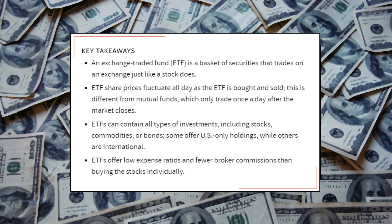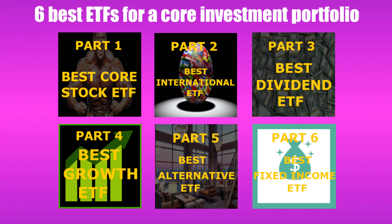In this video, we're going to go over six ETFs to invest in to create the best diversified portfolio to become rich. These are your core stock ETFs, the best international ETF, the best dividend ETF focusing on stocks that pay out dividends, the best growth ETF focusing on stocks that grow in value over time, the best alternative investments ETF, and the best fixed income ETFs — i.e., bonds.